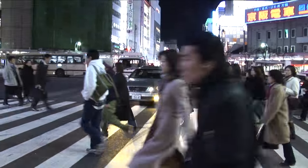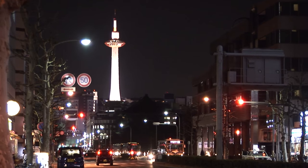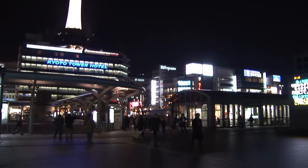Most visitors to Kyoto are here to enjoy the temples, gardens and the historic sites, but you'll also find that downtown Kyoto is very appealing.